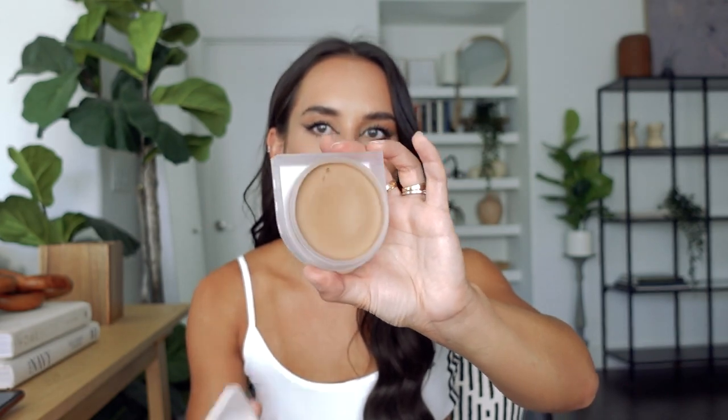Speaking of Rose Ink, a continued favorite is their Solar Bronzer — I use the shade Kawaii, which is actually a little light for me right now because I'm so tan, but typically it's a really good match. I love this because it's a cream bronzer but it's matte, so I don't have to set it down. I can just apply my beauty blur, maybe a little of the Rose Ink concealer, take this on a big brush, and buff it around the face for a little bit of color — no powder needed.